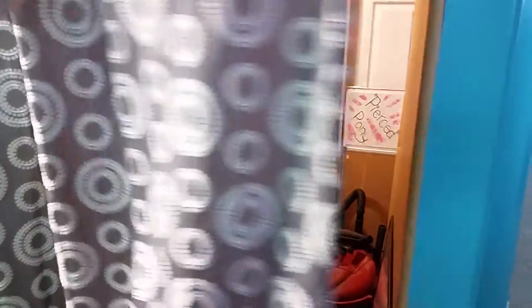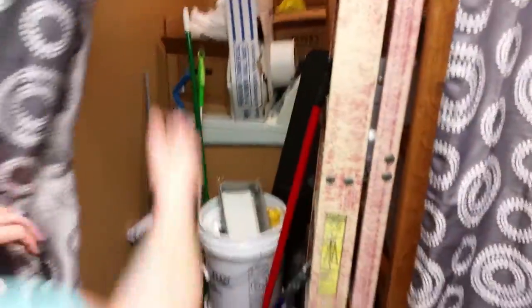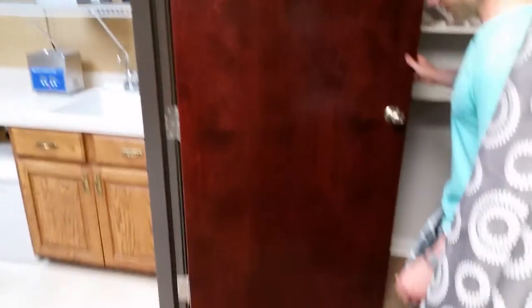Through here is just a little storage cubby where we store things. And another little storage cubby for storing things. More storage back here. And this takes us on to the clean room.